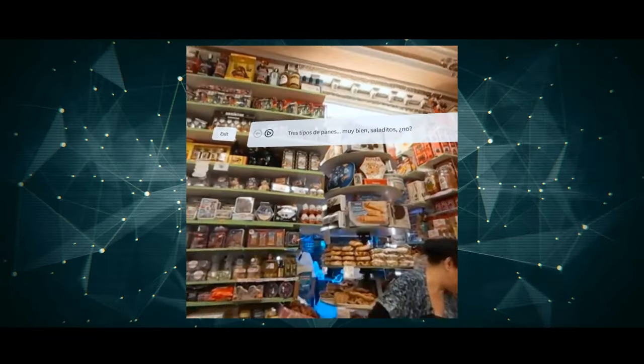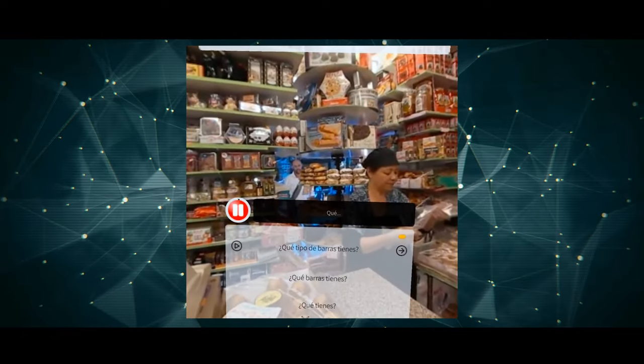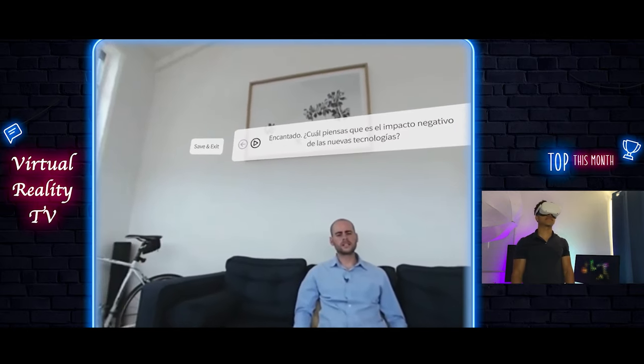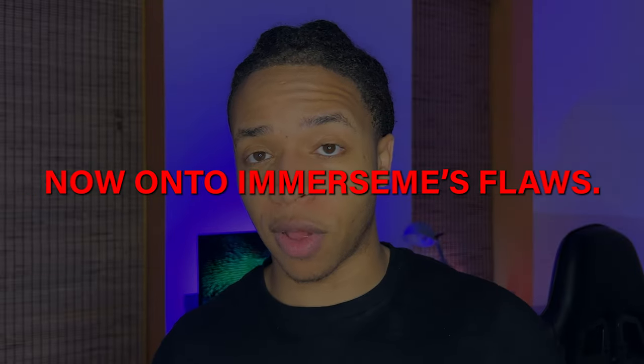Also important to mention: a big strength of ImmerseMe is that it gets really advanced and lets you practice conversations that are quite complex. In this scenario, for example, I'm talking about environmental pollution with the character, which is not an easy conversation.